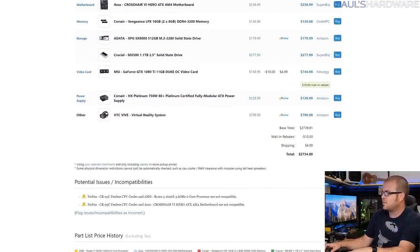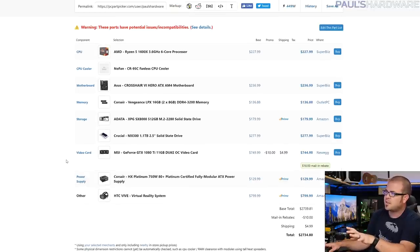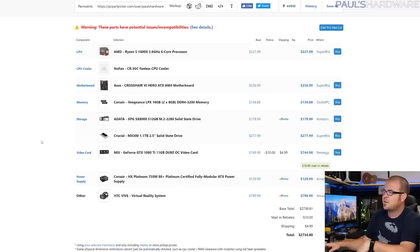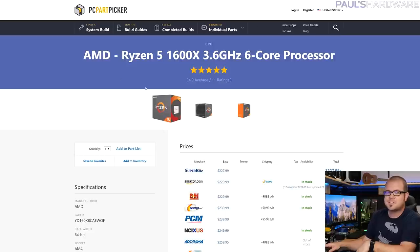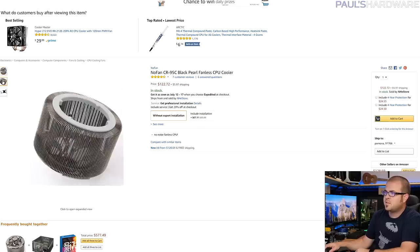This build came out to about $2,734 as parted out, which is pretty significant. A lot of that is due to the storage options and the fact that it includes the price of an HTC Vive at $800. I went with the Ryzen 5 1600X, a six-core processor with a 95W TDP, paired with the Nofan CR-95C fanless CPU cooler. I may underclock the 1600X to work with the fanless cooler, or potentially go with the quad-core Ryzen 5 which has a 65W TDP and would theoretically be handled by the fanless cooler a bit better.